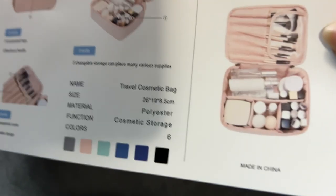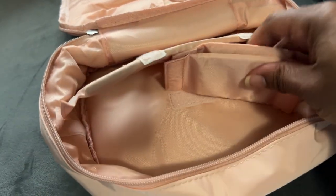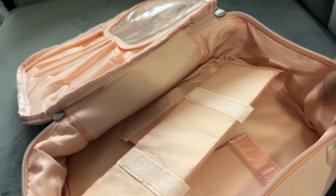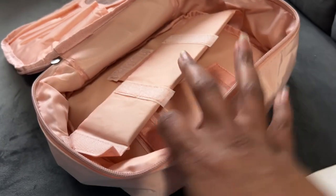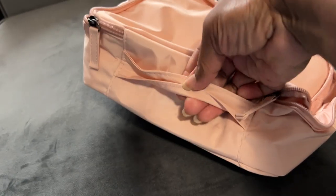This is a travel cosmetic bag that I haven't put together yet. I'm not taking too much makeup on this trip but you can put facial cleansers, brushes, and other items in here. There's a flap on it. It's about four inches high, and yes — it has a handle on the back.